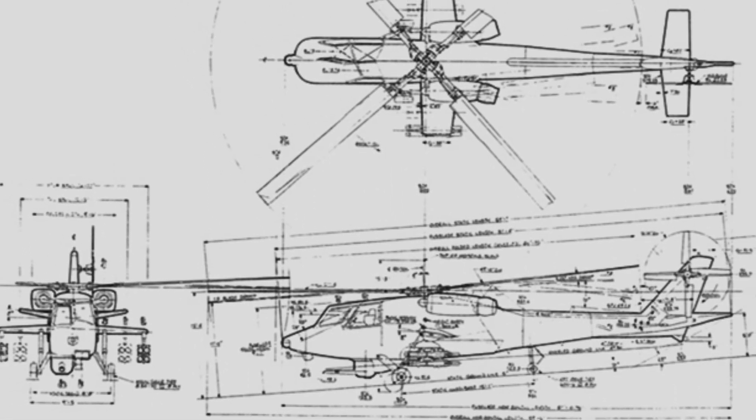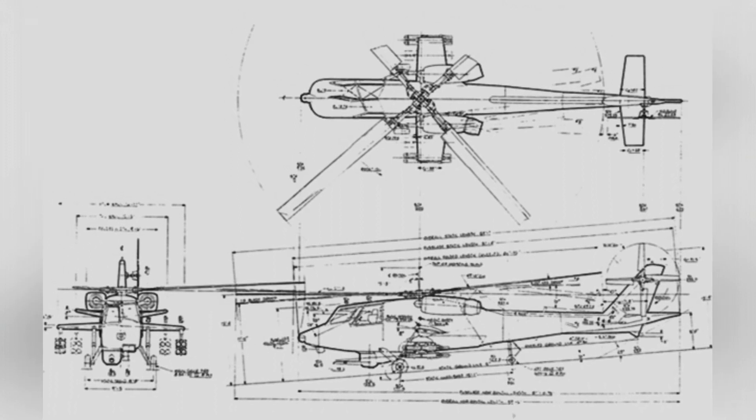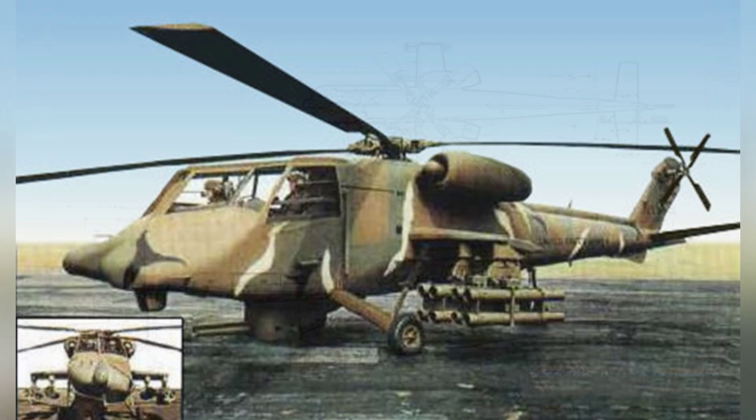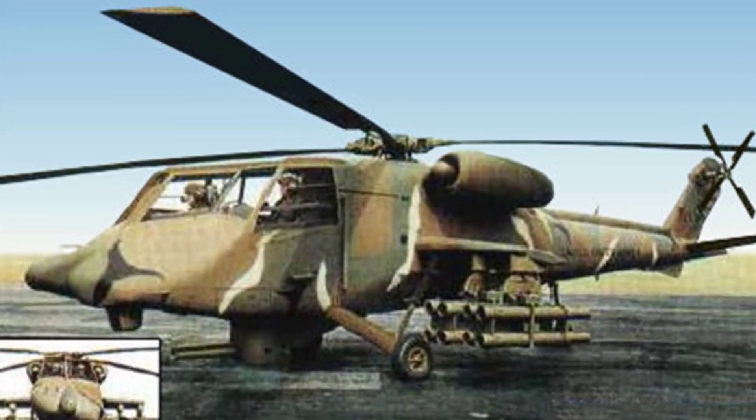The fuselage of the helicopter is reinforced, and the landing gear is a fixed tricycle configuration, with the tail wheel located near the belly of the tail boom. The main landing gear uses reinforced supports, which can withstand the impact of forced landing more effectively.